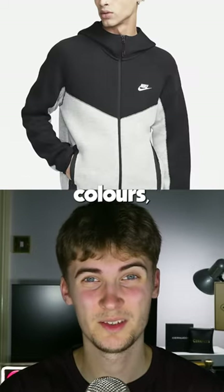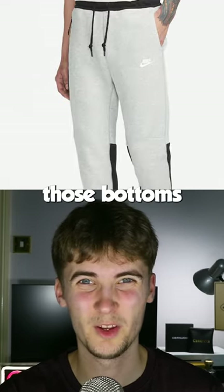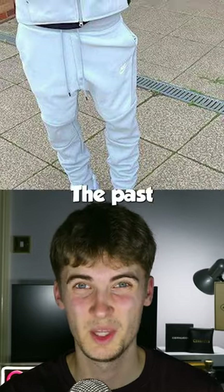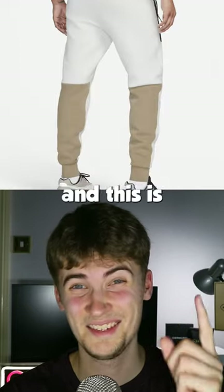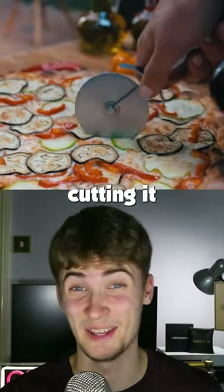However, if we look at the crossover colours, the hoodie looks alright, but the bottoms look a bit weird. Those bottoms are straying away from the traditional style of Nike Tech Fleece bottoms. The past two seasons have looked like this, and this is what the new season looks like. It just doesn't really cut it for me.